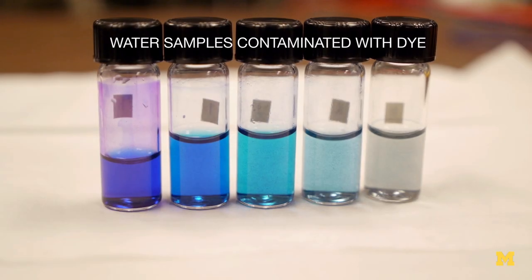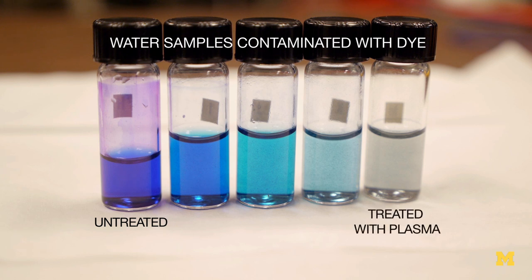The plasma attacks whatever organic contaminants are in the water, and that includes things like pesticides, pharmaceuticals, and bacteria and viral particles as well.